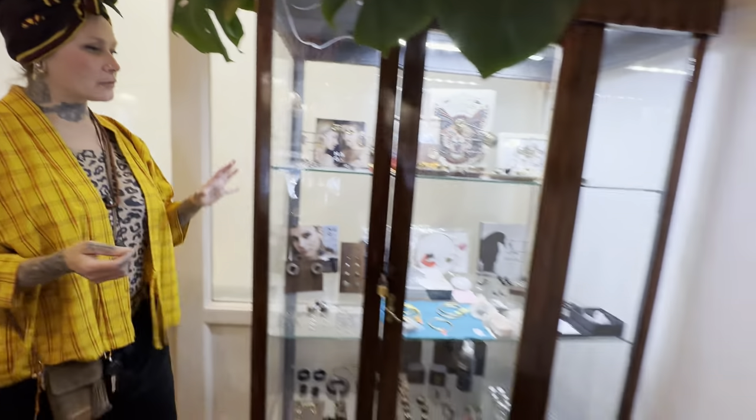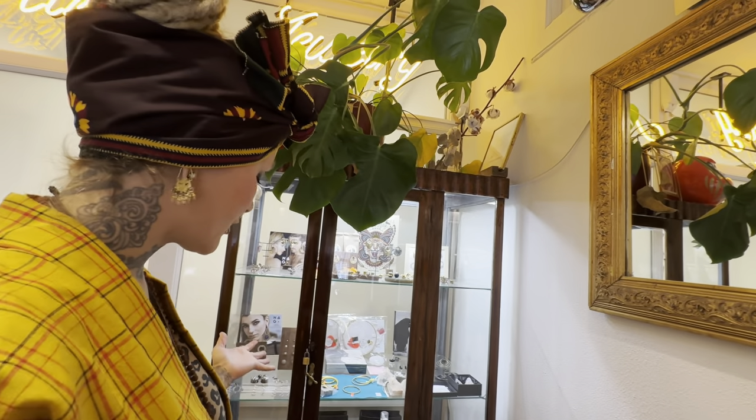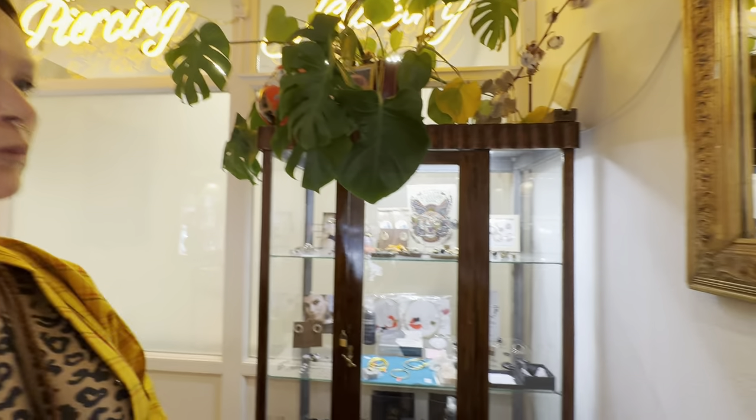This is just some organics, mostly used for display because it's not the most popular nowadays unfortunately. But we still love it.